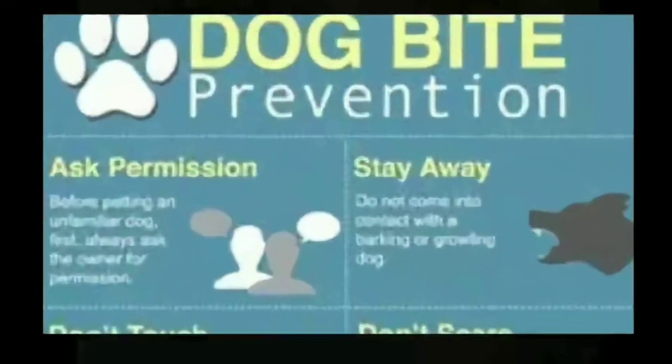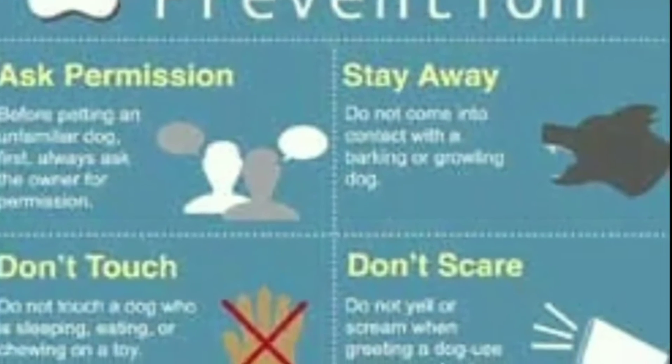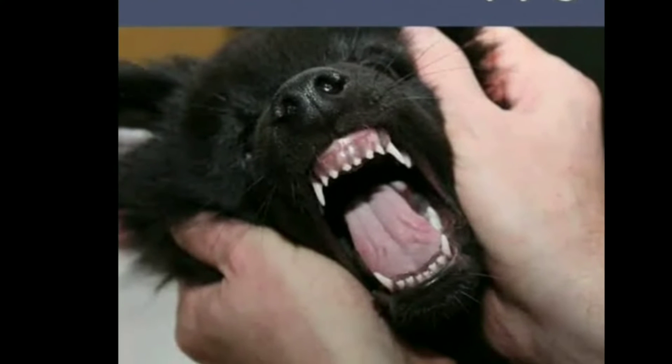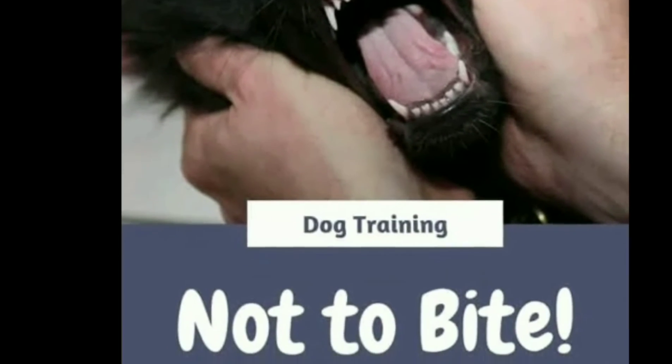Dog bite prevention: ask permission before approaching a dog, stay away from them, don't touch it, and don't scare it. Tips: train your puppy so the dog learns not to bite.